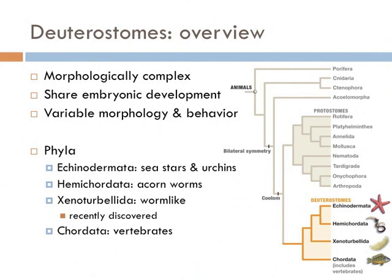The deuterostomes are some of the most morphologically complex of all the animals. They include a monophyletic group and are all very similar in how their embryos develop. They include four phyla: starfish and sea urchins make up the Echinodermata, and all the vertebrates you know and love make up the Chordata. The two other phyla are less known and both worm-like — one group is known as the acorn worms, forming the phylum Hemichordata. The xenoturbellida includes worm-like organisms that have only been discovered recently.